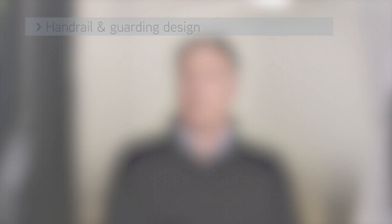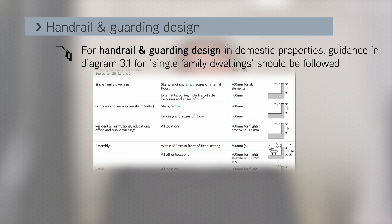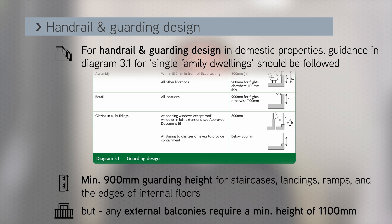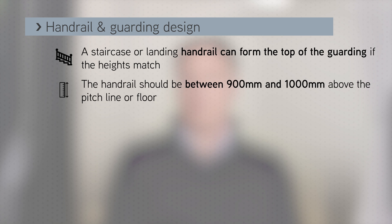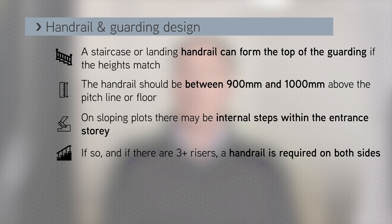Handrail and guarding design is also an important factor, and the guidance in diagram 3.1 for single family dwellings should be followed for domestic properties. This requires a minimum guarding height of 900 millimetres for staircases, landings, ramps and the edges of internal floors. A staircase or landing handrail can form the top of the guarding if the heights match, and the handrail should be between 900 millimetres and 1000 millimetres above the pitch line or floor for ergonomic reasons. For sloping plots with internal steps within the entrance storey, paragraph 1.37 states that if there are three or more risers then a handrail on both sides is required.